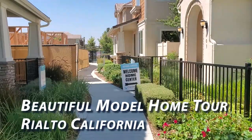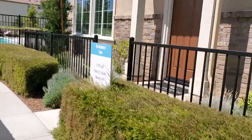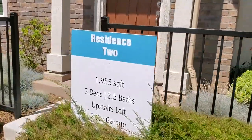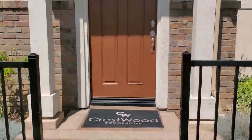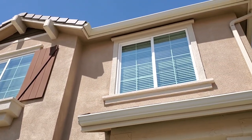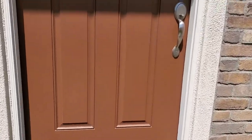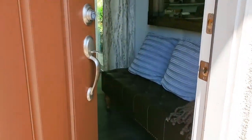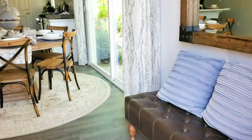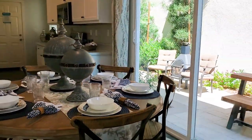We wanted to view this new construction home for sale in Rialto, California — come join me in this beautiful model house tour. It's a gorgeous three-bedroom, two-and-a-half bath house with a loft, located in Adams Grove by Crestwood Communities in Rialto, California. This home measures 1,955 square feet, was newly built, has a two-car garage, and features an open floor plan. The living room has high ceilings and lots of windows to let the light in.